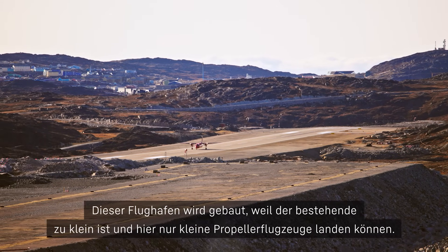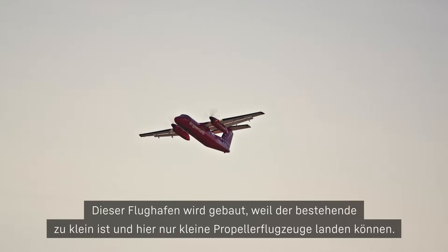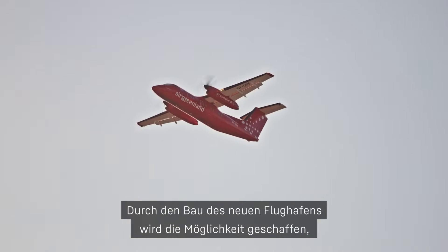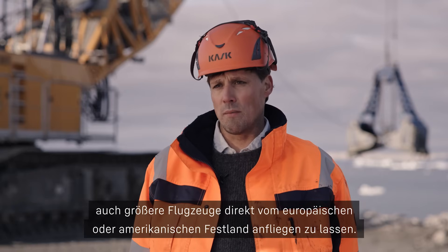This airport is being built because the existing airport is too small and only able to receive small propeller planes. By building this new airport, there will be the opportunity to receive bigger airplanes that can fly in straight from mainland Europe or America.